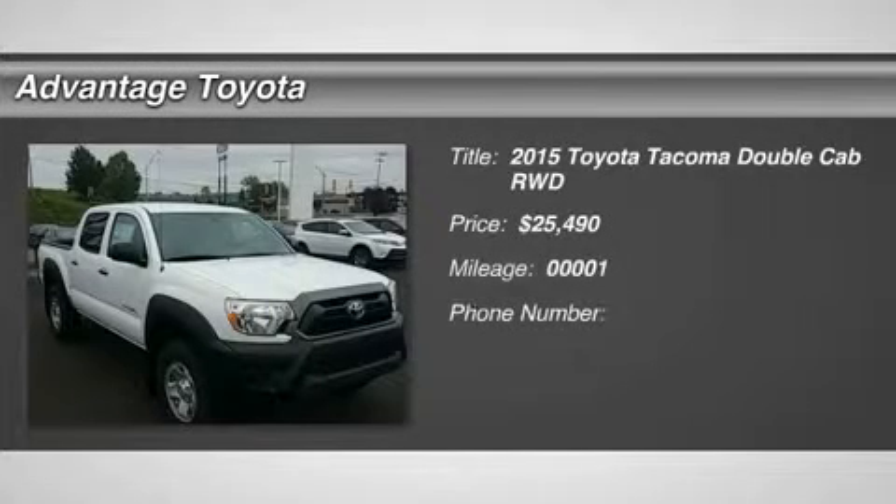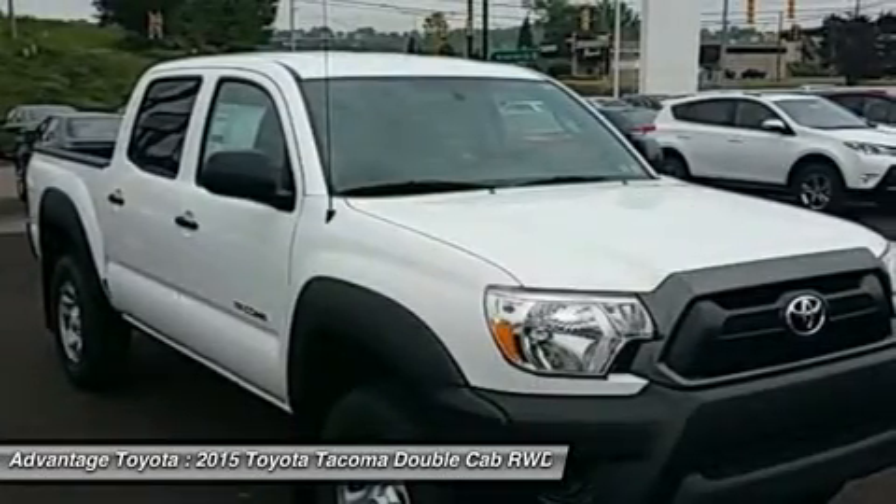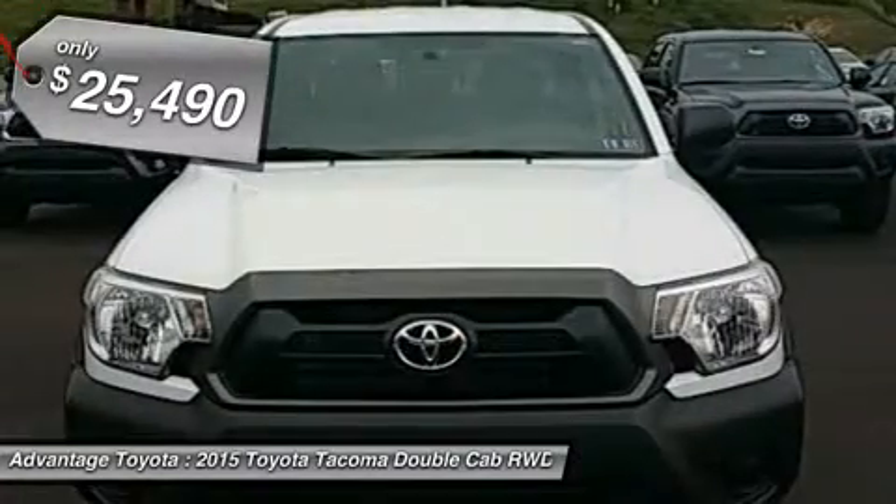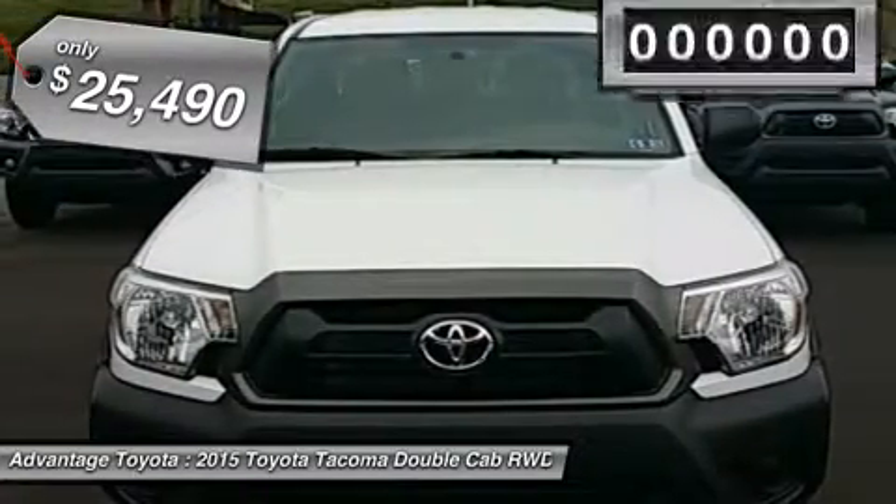Get ready to have some serious fun with the most adrenaline-inducing lineup of off-road vehicles ever unleashed — the 2015 Toyota Tacoma Pro. It has muscular curves and a rugged look, complemented by large bumpers, bulging fenders, and a big grill.